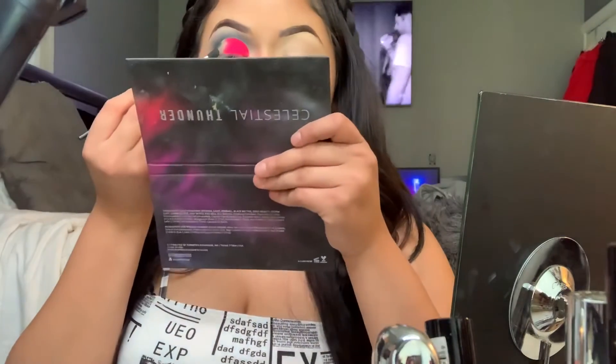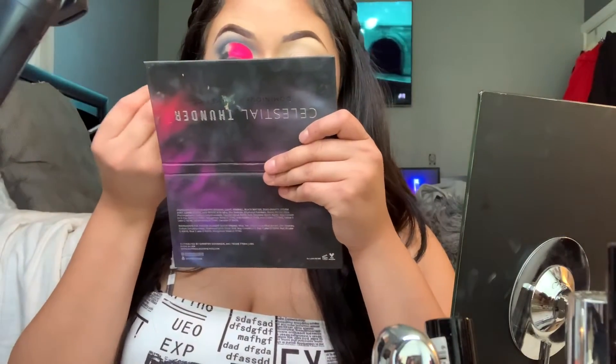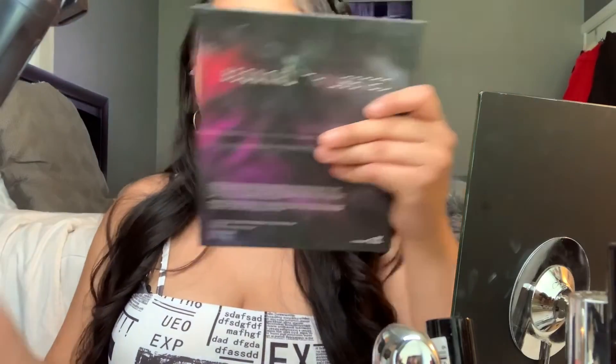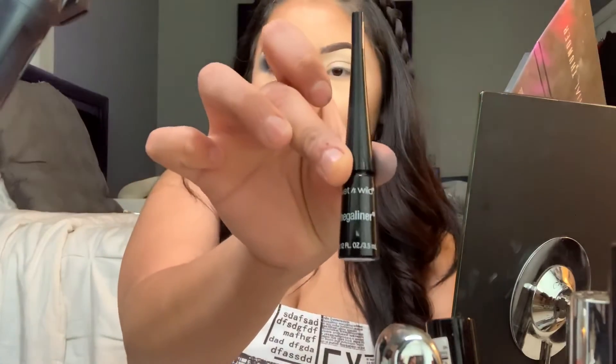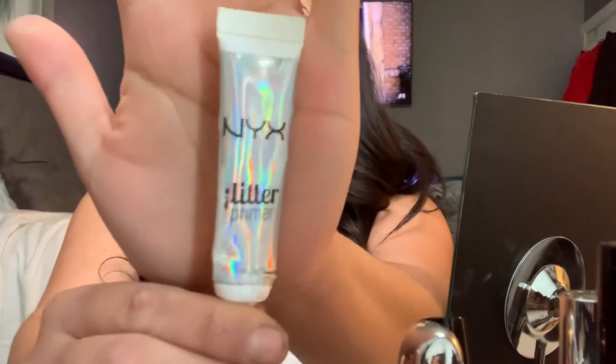My mom is Mexican-Italian-Spaniard. My grandma is Spaniard, my grandpa is Italian, and my mom was born in Mexico. Now we're going to run the inner corner and just dab it in there and build it up. The eyeliner I'm going in with is the Wet n Wild eyeliner, and this glitter right here — I got it from Sally's. This is the glitter primer I'm using.